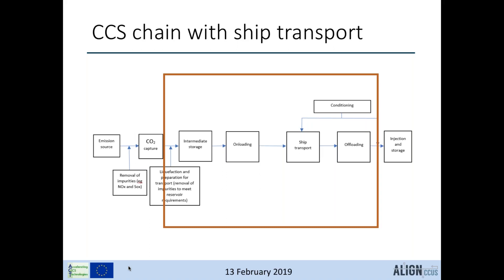After transportation, you have injection and storage as a different part. Offloading may be considered part of the injection system or part of ship transport, so you have to be aware of what is included and not in this project.